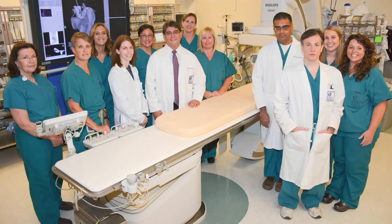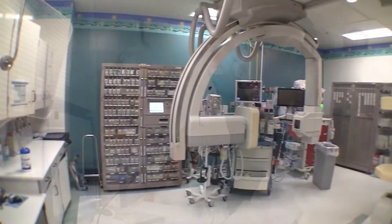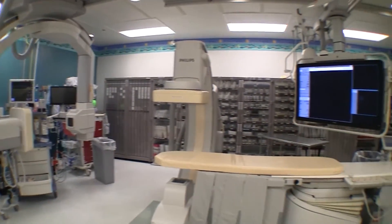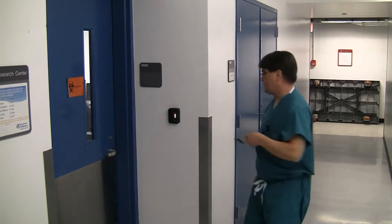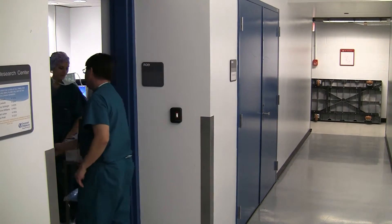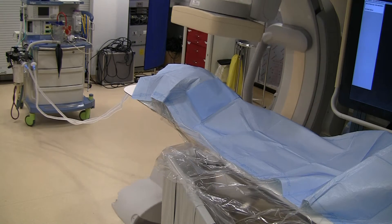At Cincinnati Children's, we have five pediatric interventional radiologists who perform these types of procedures in three specially designed operating rooms, also known as interventional radiology labs. We are also very fortunate to have an interventional radiology research and simulation lab, which has identical equipment to our clinical labs.